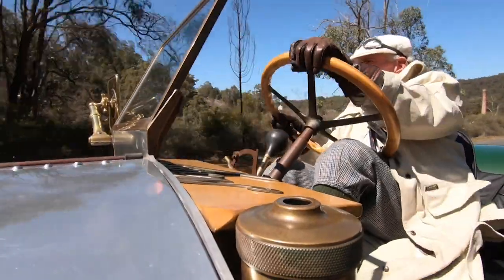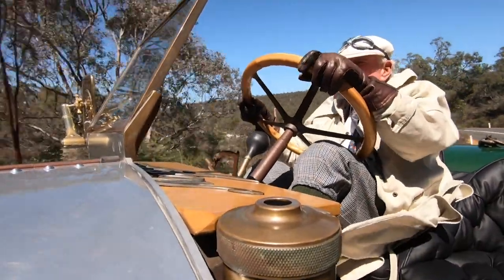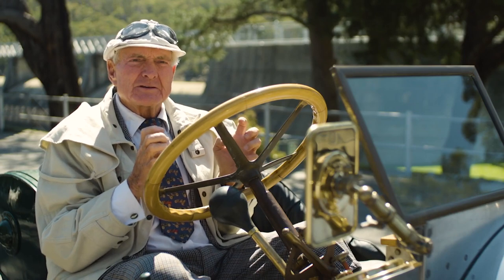We are only custodians of these cars. Even in today's world, people come up and say what a fabulous looking car.